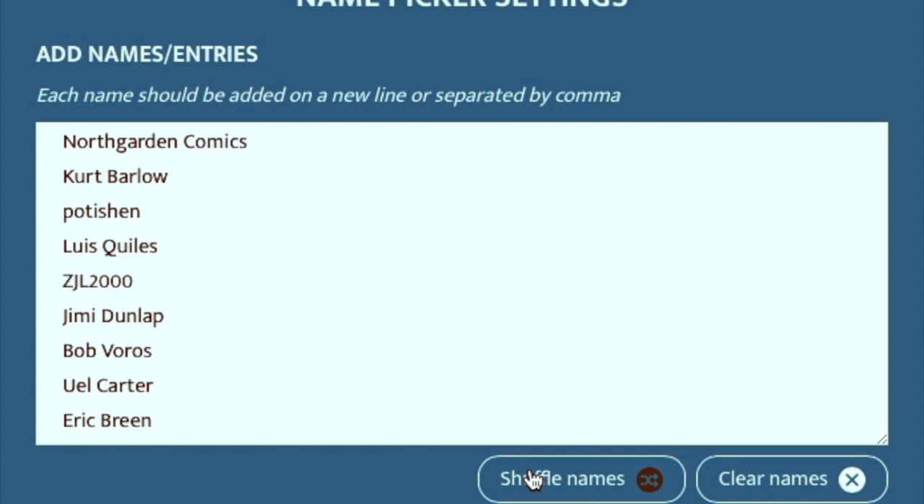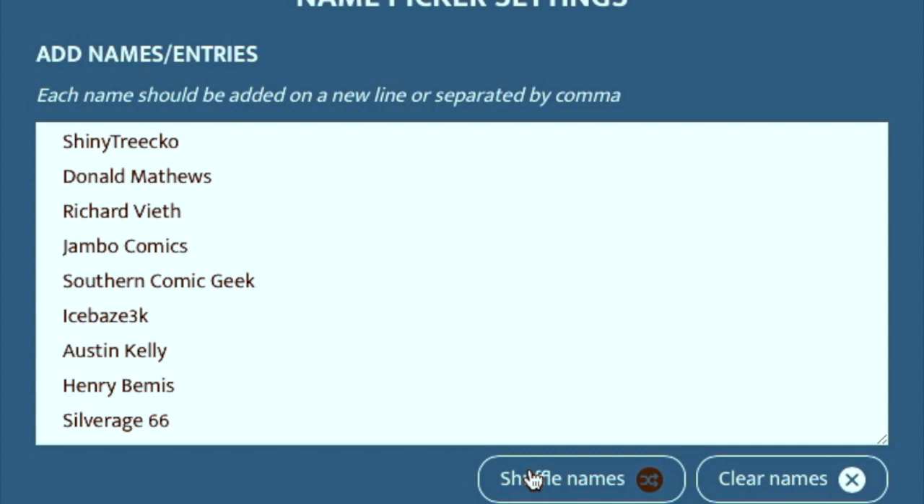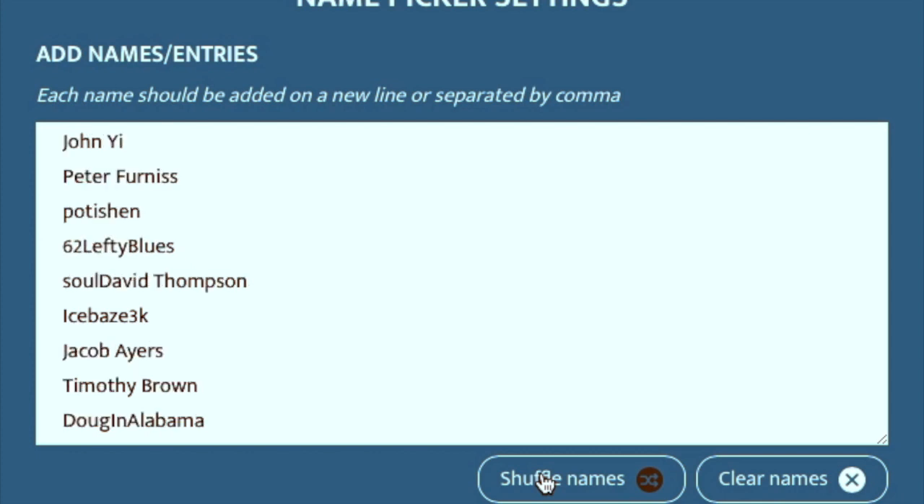The first alternate for the first box will be Shiny Trico. I have no idea who Shiny Trico is — this must be somebody who dropped in once, left a comment, and may not even be subscribed. But if I can't connect with Chris or he declines, after a couple of weeks I'll try to reach Shiny Trico. And if I'm not able to reach Shiny Trico — he, she, or indeterminate, whatever Shiny Trico may be — we'll go to the second alternate, and that will be John Yee.